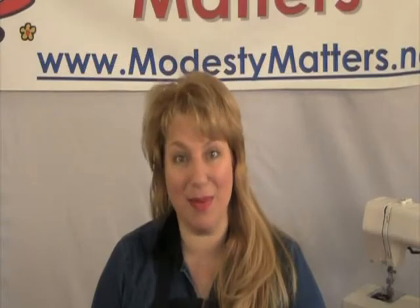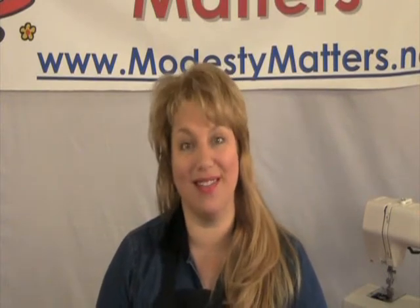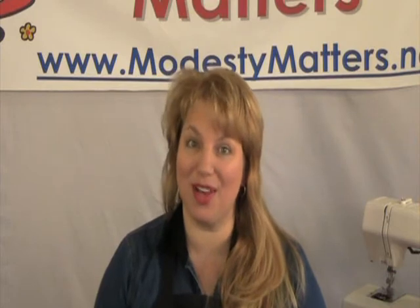Hi, I'm Dee with Modesty Matters, and I want to tell you about Home Economics Sewing 101, a new course from Modesty Matters.